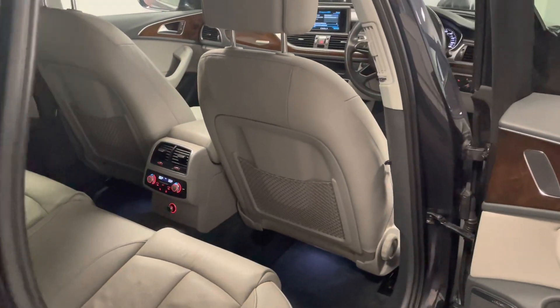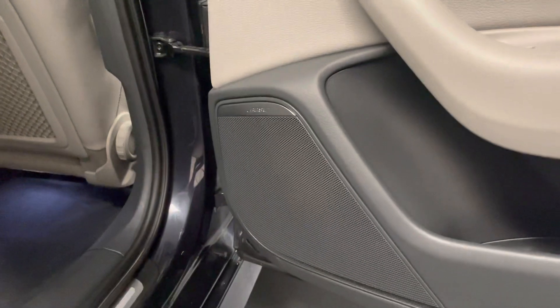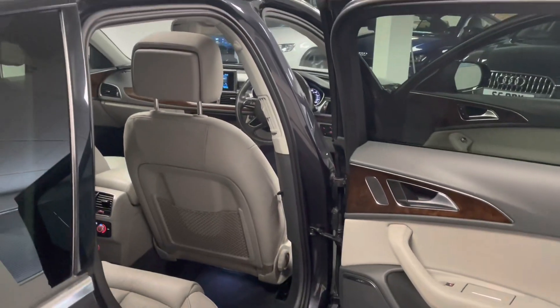Something I didn't mention in the intro — one of the other options this car has is the Bose surround sound, which is positioned throughout the interior of the car.